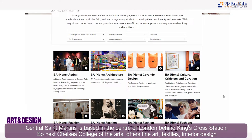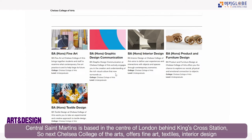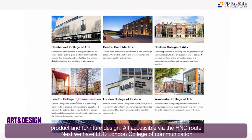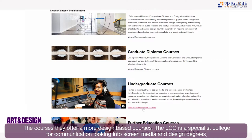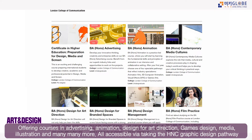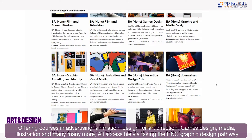Central Saint Martins is located right in the centre of London, behind King's Cross station. Chelsea College of Arts offers fine art courses, graphic design, communication, textiles, interior design, and product and furniture design — all accessible via the HNC route. London College of Communication is a specialist school offering advertising, animation, art direction, games design, illustration, and visual media.